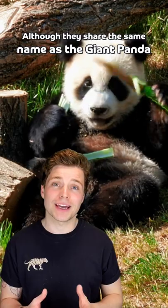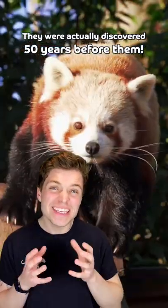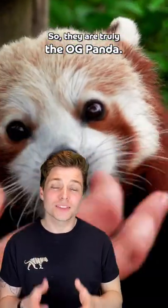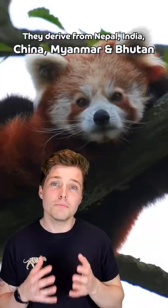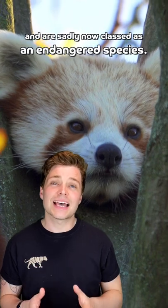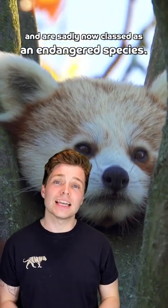Although they share the same name as a giant panda, they were actually discovered 50 years before them. So they are truly the OG panda. They derive from Nepal, India, China, Myanmar, and Bhutan, and are sadly now classed as an endangered species.